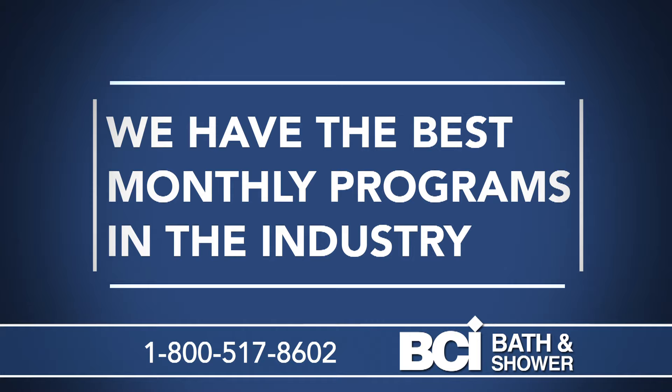We have the best monthly payment programs in the industry, with payments as low as $68 per month, or no interest and no payments for 18 months.